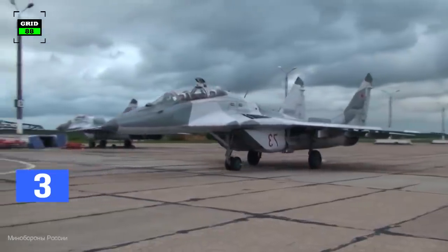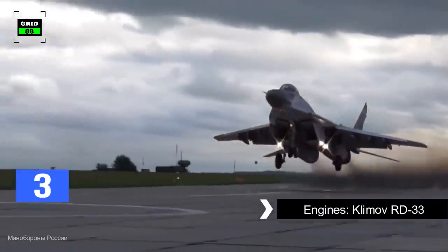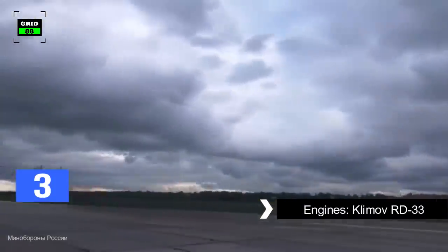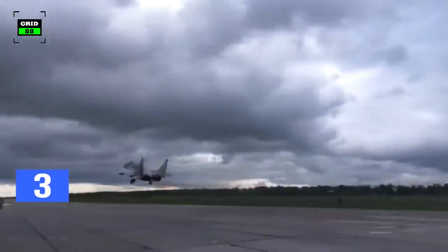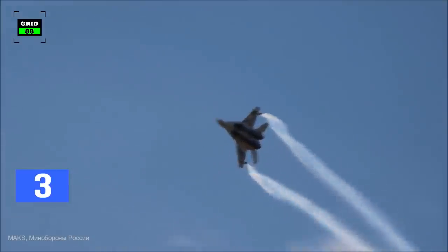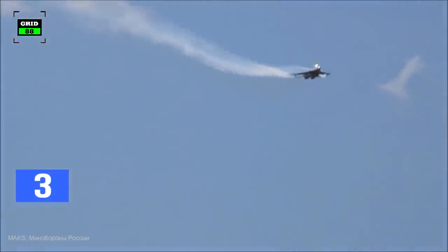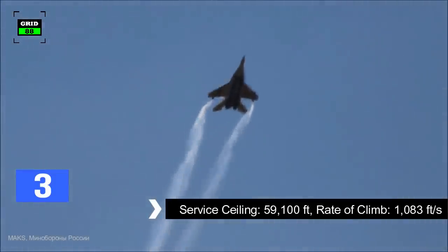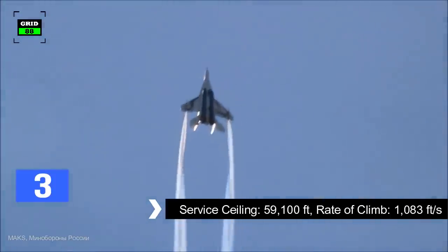On the other hand, a major driver of the MiG-29's performance is its two afterburning turbofan engines, generating around 36,684 pounds of thrust. With the help of these engines, the jet can gain a top speed of Mach 2.25. The jet has a service ceiling around 59,100 feet, with a rate of climb around 1,083 feet per second.